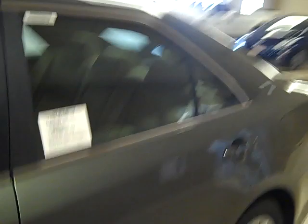That's the 2012 Toyota Camry XLE. Very nice looking car.